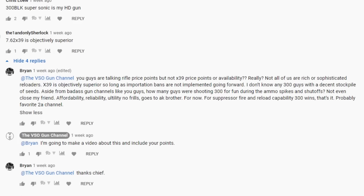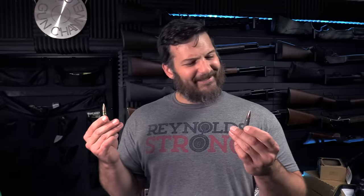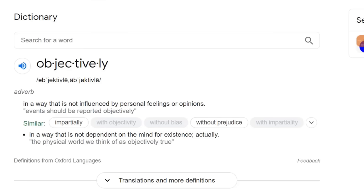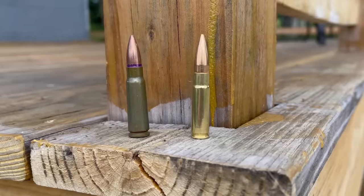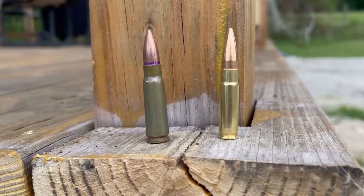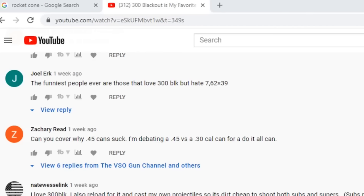I don't really think so. To be able to use the term 'objectively' as a modifier for 'superior,' we have to have facts and data to support our position. Today we're going to be doing an analysis of the 7.62x39 round and why there's no way in hell that it can be objectively superior to a 300 Blackout round.